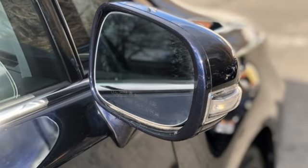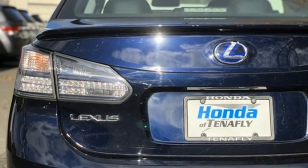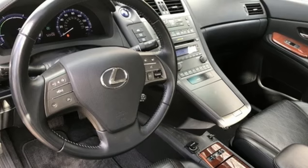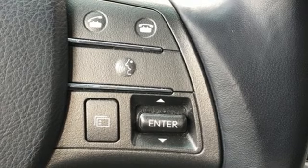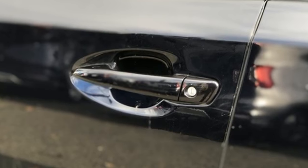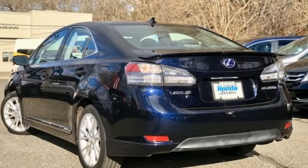Bluetooth wireless audio streaming, front heated and ventilated leather bucket seats, power tilt-down heated mirrors, express open and closed sliding and tilting sunroof, inline four-cylinder engine, gas pressurized shocks, external memory control, dual zone climate control, front wheel drive, auto dimming rear view mirror, and continuously variable automatic transmission.